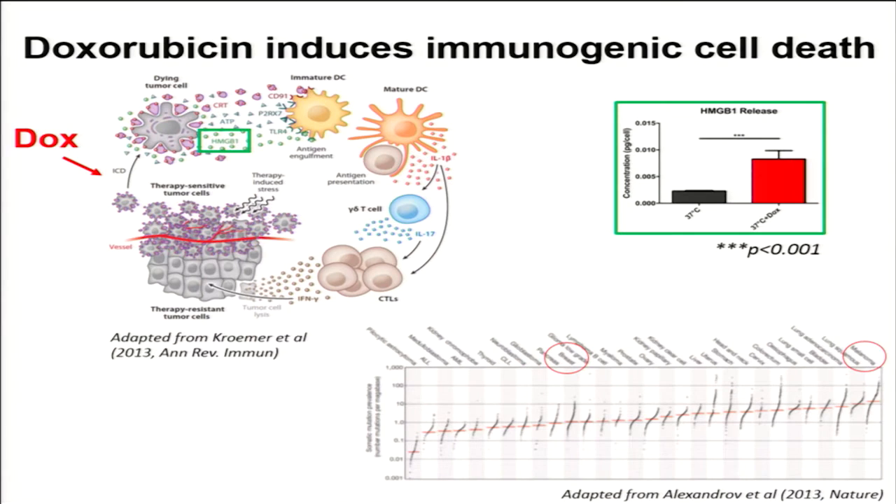I wanted to start by talking about the immunogenicity of doxorubicin. Doxorubicin is a chemotherapeutic that offers a unique opportunity to pair into an immunotherapeutic protocol in that it elicits immunogenic cell death. Immunogenic cell death is characterized by changes in the composition of the cell membrane as well as the release of soluble factors that can enhance antigen presentation and stimulate T-effector cells.